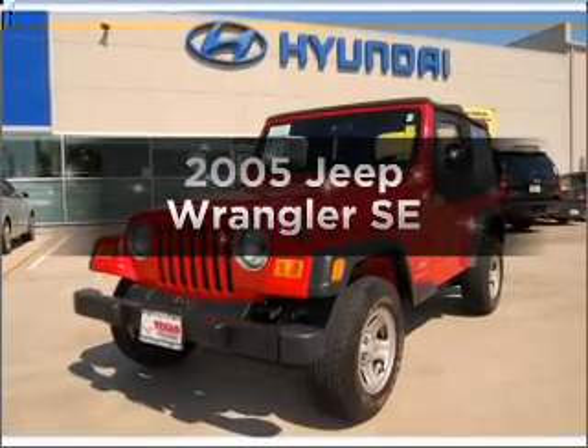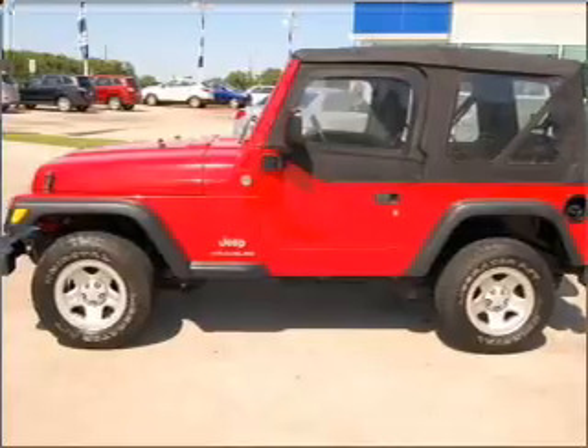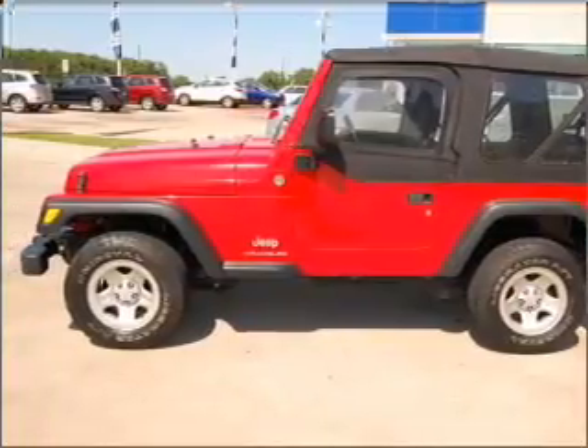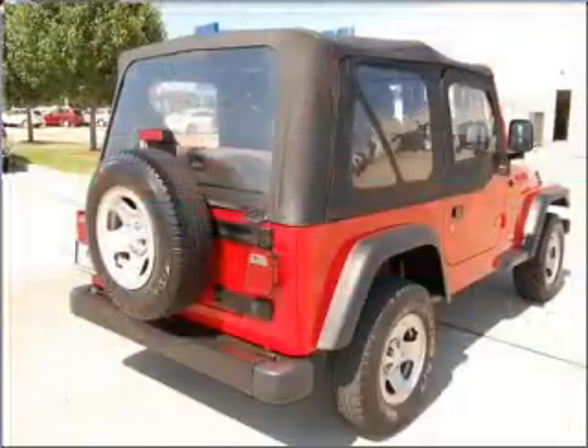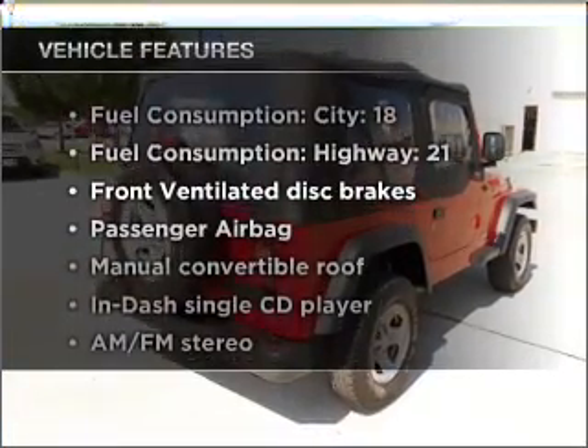Imagine yourself in this 2005 Jeep Wrangler. This is the set of wheels you've been looking for, with an efficient four-cylinder engine that gives you more control with its manual transmission. Plus, enjoy these notable features that are included in this vehicle.